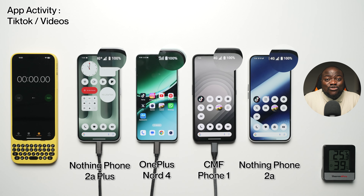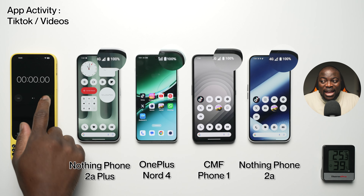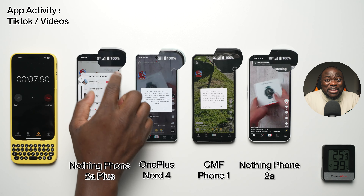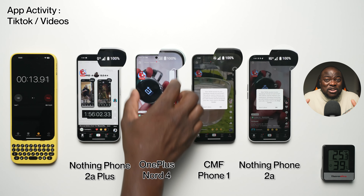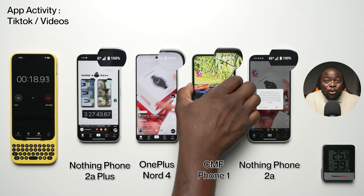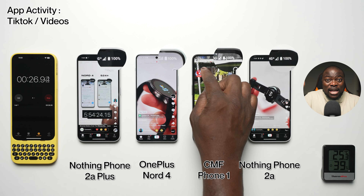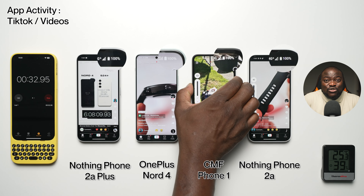Let's start this extreme battery drain test between the Nothing Phone 2A+, the OnePlus Nord 4, CMF Phone 1, and the Nothing Phone 2A — some of the heaviest hitters when it comes to battery life. It's going to be interesting to see how the Nothing Phone 2A+ pulls off against the rest. We shoot it as one continuous video and only speed up in important places, so you don't have to sit around for hours like I had to.